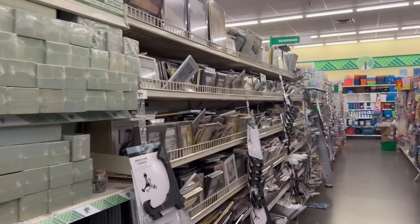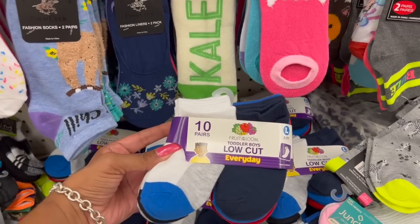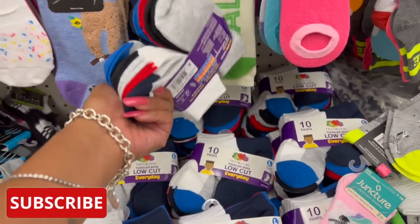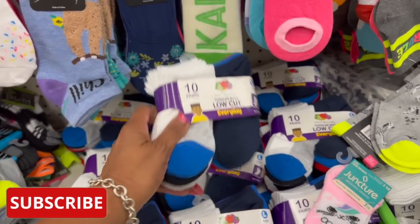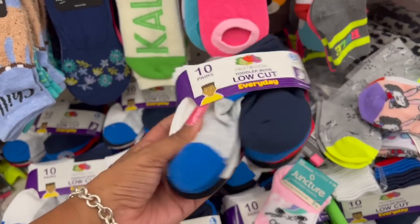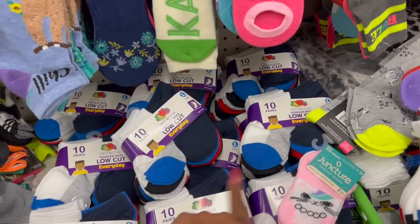Let's get started. This is an amazing deal on the Fruit of the Loom low cut everyday three-to-five-year socks. Look at how many pairs you get — 10 pairs! They have a ton of them here. If you see them at your Dollar Tree, I would definitely grab some. You can put them in stockings or give them as gifts. 10 pairs for $1.25 is an amazing deal.